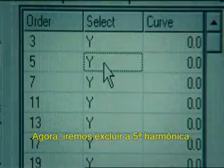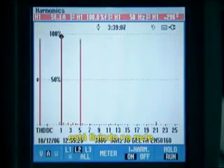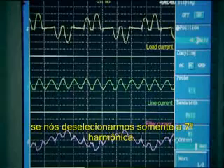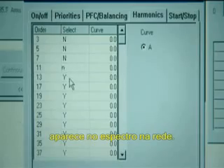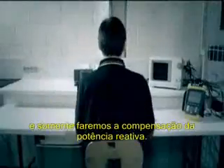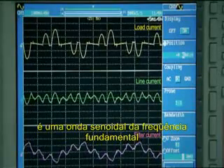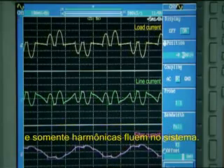We will now deselect the 5th harmonic. This means that only the 5th harmonic is flowing in the line. The same happens if we only deselect the 7th harmonic — only the 7th harmonic appears on the spectrum and in the line. Finally, we'll stop filtering and only perform reactive power compensation. The active filter current is a sine wave with the fundamental frequency and only harmonics flow in the system.